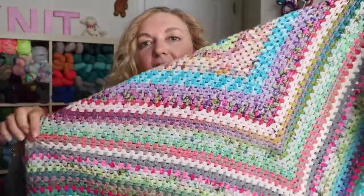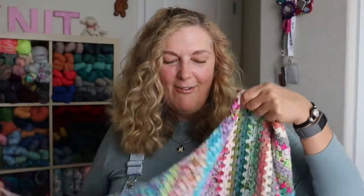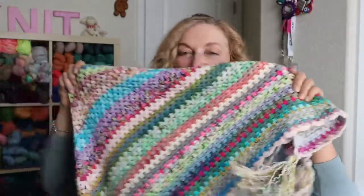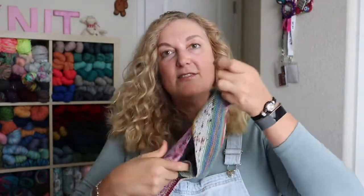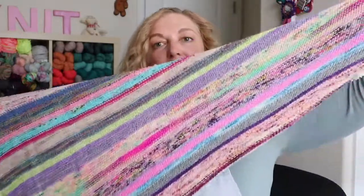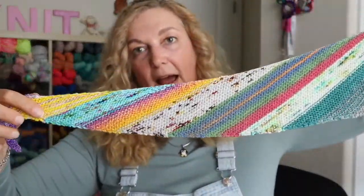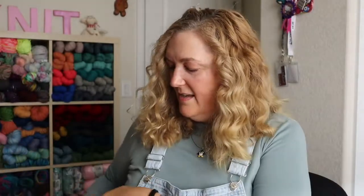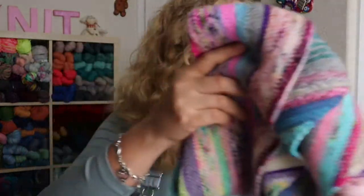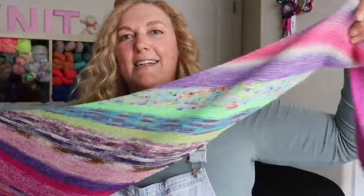This recent crocheted shawl is a gift for someone, but I have another one started for myself that I'll show in the next episode. It's a scrappy granny triangle shawl. I've also knit shawls on the bias with all kinds of scraps — they're super lightweight and cozy to wear. I love them so much I knit a second one.